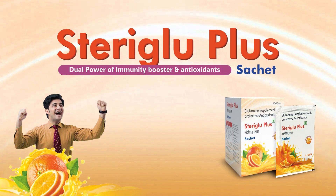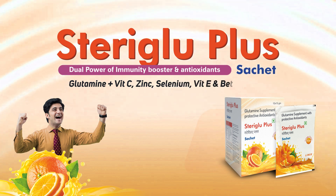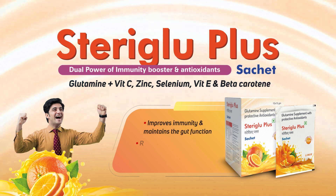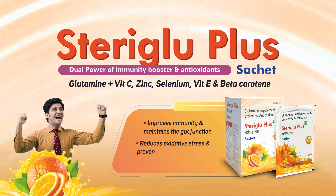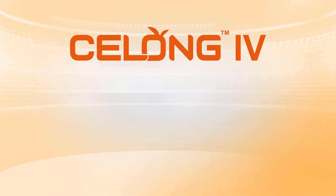Steriglue Plus — Glutamine and vitamin C, zinc, selenium, vitamin E, and beta-carotene. Improves immunity and maintains gut function. Reduces oxidative stress and prevents subsequent tissue damage.